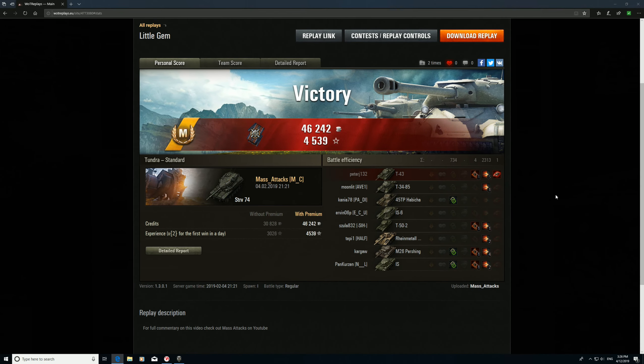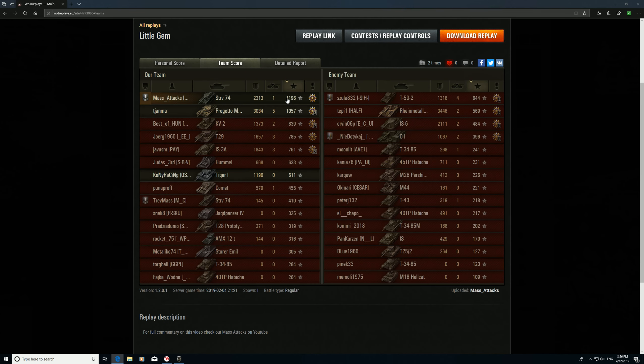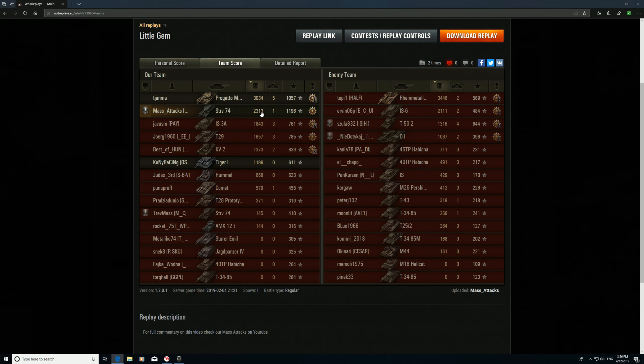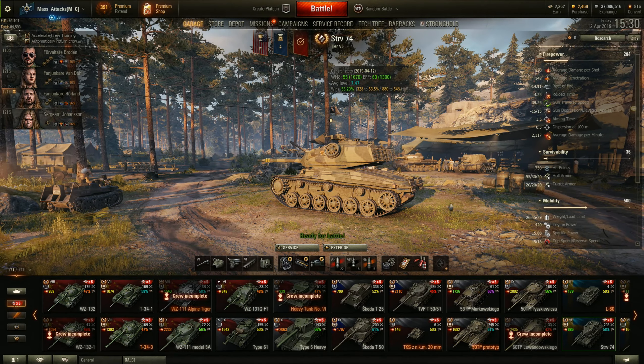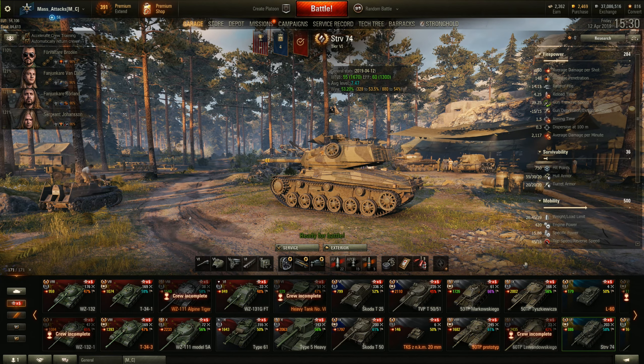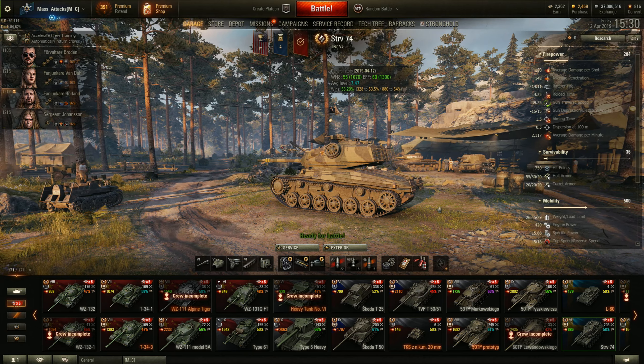Let's have a quick look at the stats. It was only a masters — here's the tanker award, top of the tree for XP, second for damage. We made 40,000 credits plus 4,539 XP — that's due to playing in a platoon, a personal mission payout, plus an award for the first victory which was a times two. I'd like to thank you for watching today's battle. If you're new, please subscribe — little icon, bottom right-hand corner. And if you have any feedback, please leave it via the thumbs button or in the comments section below. Cheers.